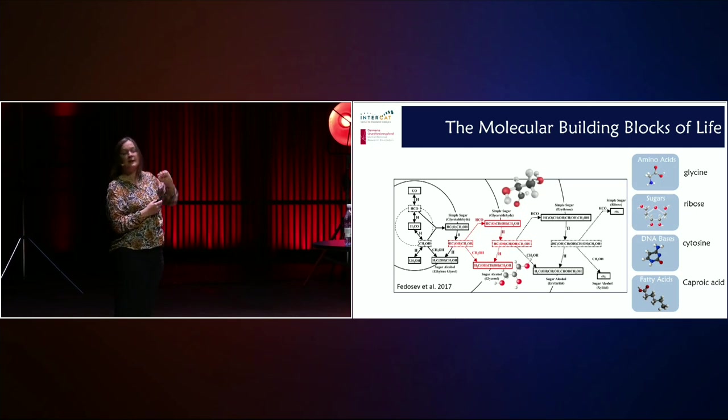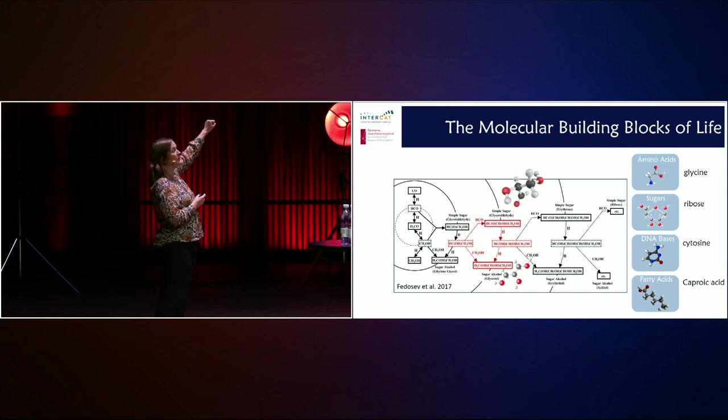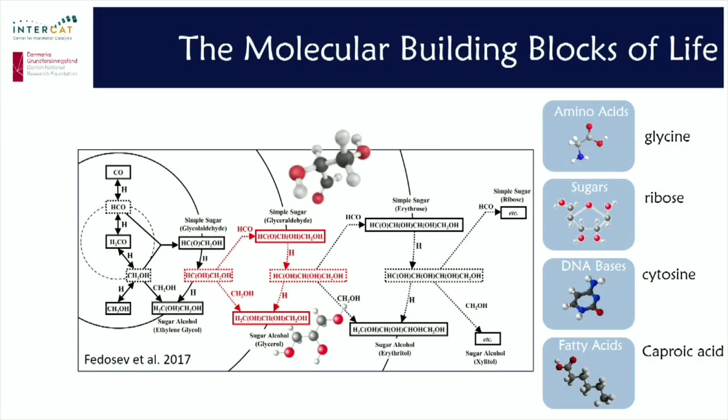There's a big scheme over here showing an example of experiments happening at Leiden University, where they looked at the pathways towards forming sugar at very low temperatures. They started with carbon monoxide and added hydrogen, and followed all the way up. The molecules marked in red show how far they have gotten in the lab so far — they can make glycolaldehyde or glyceraldehyde, and they can make glycerol under conditions found in interstellar space. There are still some steps to go to get all the way up to ribose, one of the sugars that are part of our DNA.